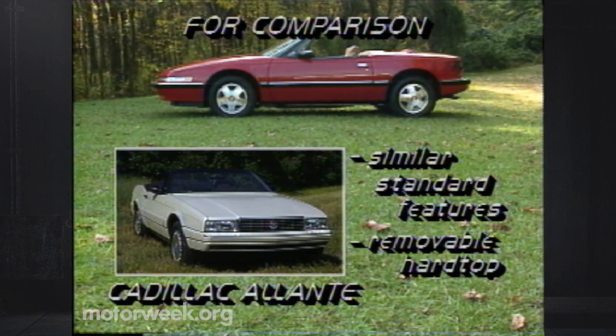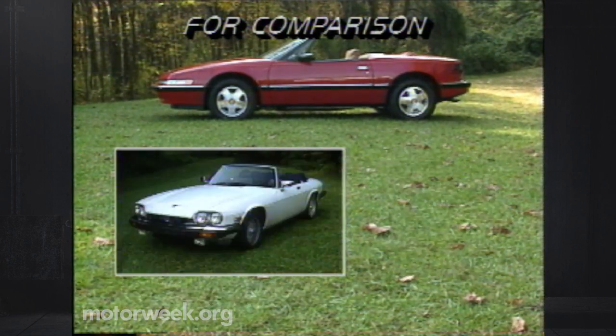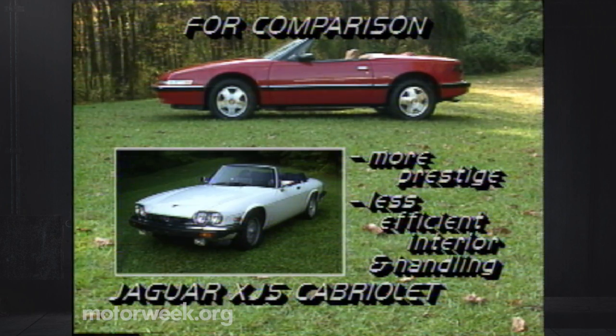Both cars match up well on standard features, but the Caddy then pulls ahead with its available removable hardtop. The Jaguar XJS Cabriolet also costs a lot more than the Riatta. Its smooth V12 engine and plush ride produce a more elegant feel than the Buick, and the Jaguar offers more prestige as well. But its aging chassis also means a less efficient interior and no better handling.